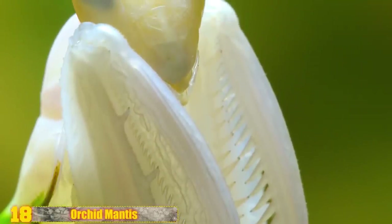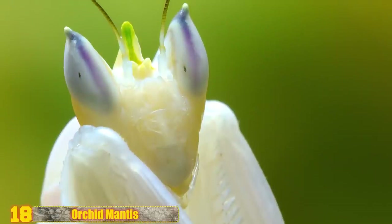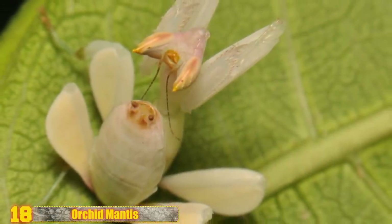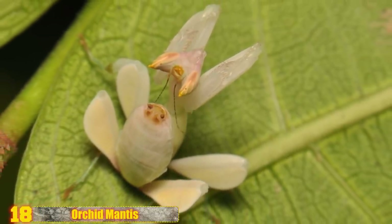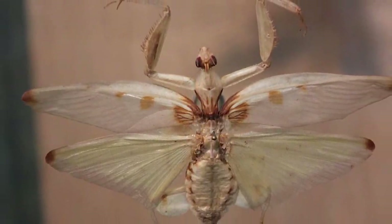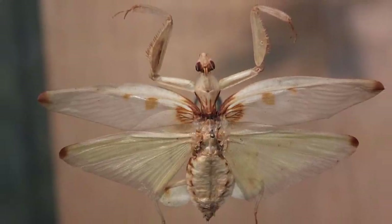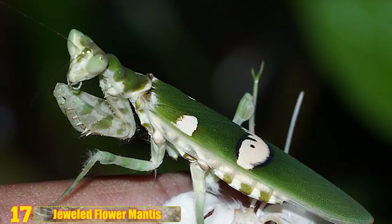Orchid Mantis: Insect breeders will tell you that the Orchid or Walking Flower Mantis is both highly prized and hard to obtain because the creature is so rare. They can be seen but hard to spot in the rainforests of Southeast Asia. Depending on their background, they have the ability to change between pink and brown in color. Its camouflaging abilities are absolutely brilliant. They can mimic an orchid flower right down to the petals, which their four walking legs can be folded to resemble.